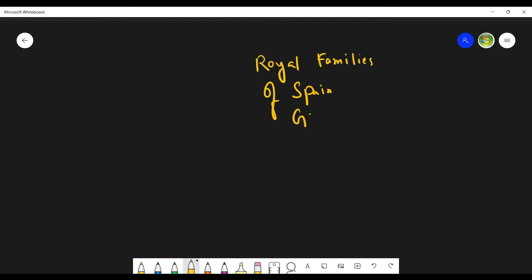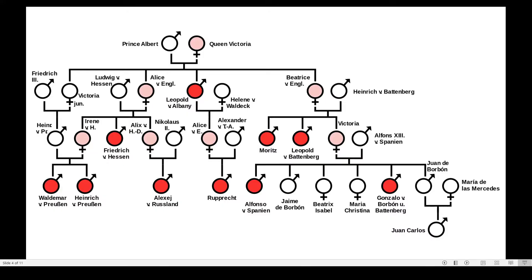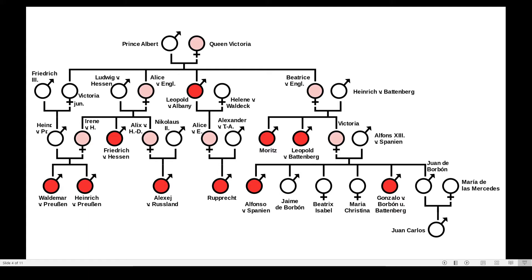The same thing happened in the royal families of Spain, Germany, and Russia. In Russia, the son of Czar Nicholas II, named Alexi, got hemophilia from his mother Alexandra. Alexandra was the queen and she was the carrier. Here you can see the pedigree chart of Queen Victoria's royal family, showing how the hemophilia disease got transmitted from one generation to another. Leopold, son of Queen Victoria, was suffering from hemophilia, and her daughters Alice and Beatrice were carriers.